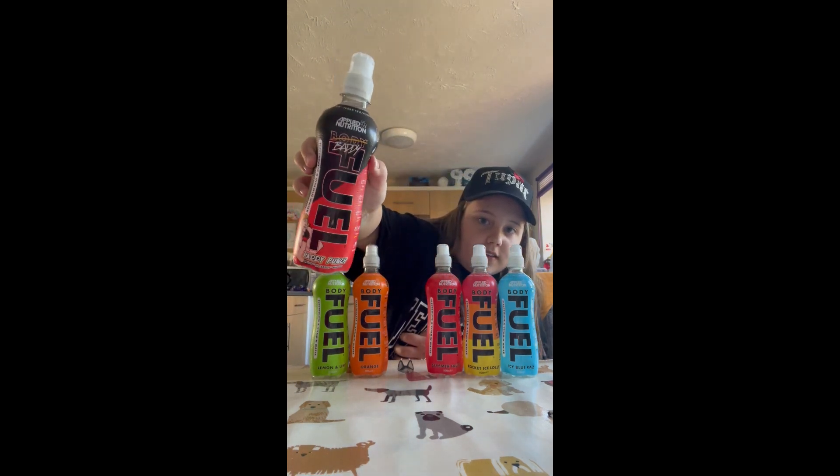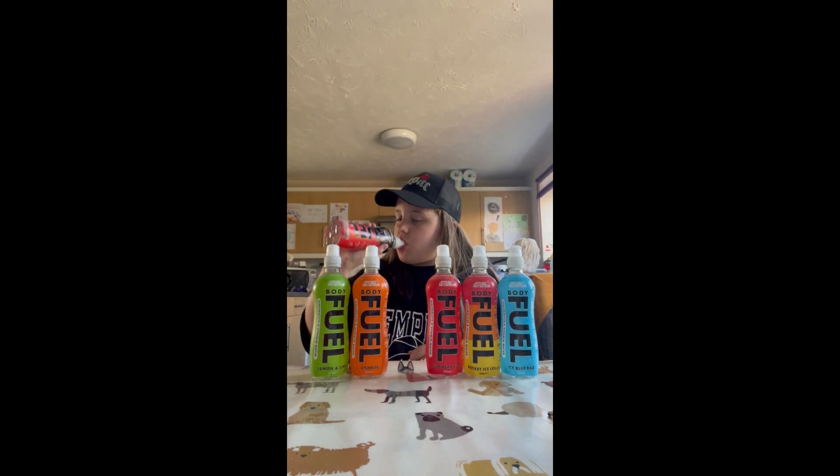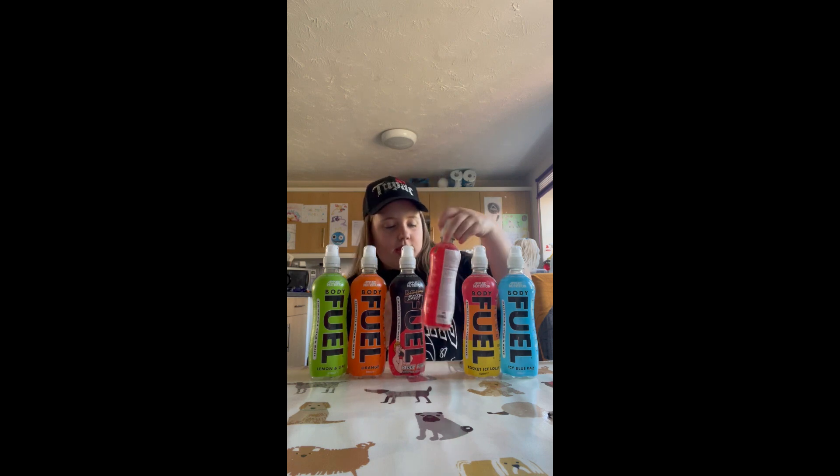Paddy Punch — wow, okay. Paddy Punch has a lot of flavor actually. It has a mixture of a lot of different things. I'm gonna rate that a nine out of ten.